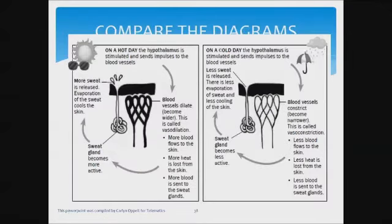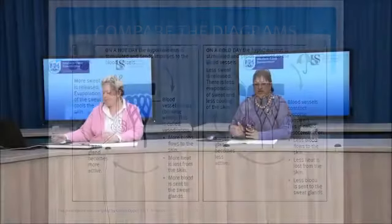In the cold, it's just the opposite. That is where they have diagrams in the guideline documents — you can see where the blood vessels are wider and where they are narrower.